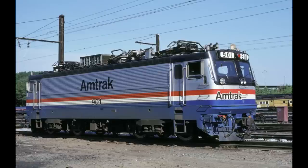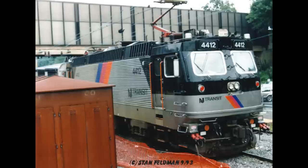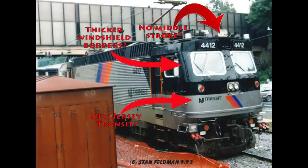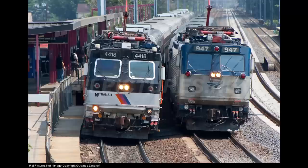The engine served well under Amtrak, MARC, SEPTA, New Jersey Transit — wait a minute, that isn't an AEM-7. This is the only other electric locomotive to be used in push-pull service by SEPTA until 2018. No, this isn't an AEM-7. This is, in fact, a ASEA Brown Boveri ALP-44, and yes, it looked practically just like an AEM-7.